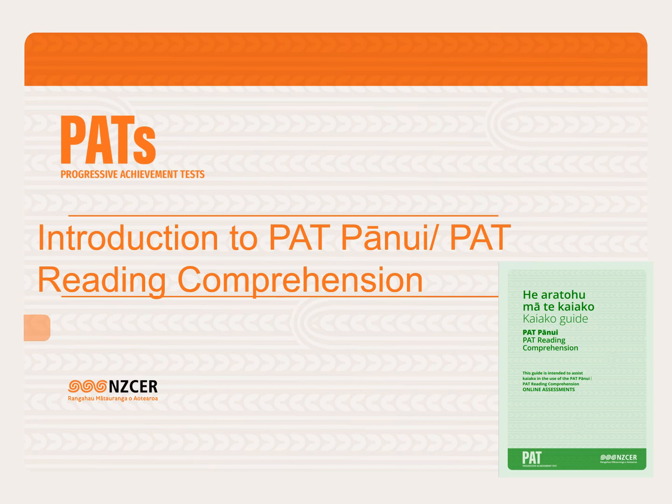Tēnā koutou katoa. He kaitohu mātauranga ahau, ko Melissa Densler tōku ingoa. Kia ora, my name is Melissa Densler and I am Education Advisor at NZCER. In this short presentation, we'll introduce the refreshed PAT pānui, PAT reading comprehension.